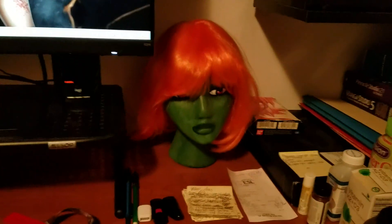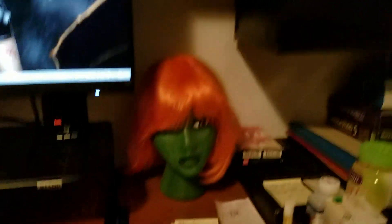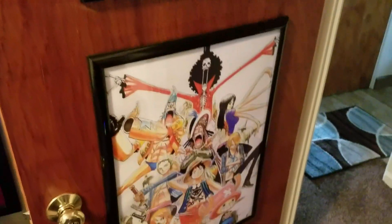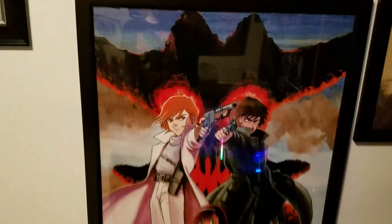There's a scanner. Custom Miss Martian head that I did. Some more posters — Shin Godzilla, One Piece, Sonya, my favorite comic book character. Some more Devil Man, Lady Death.